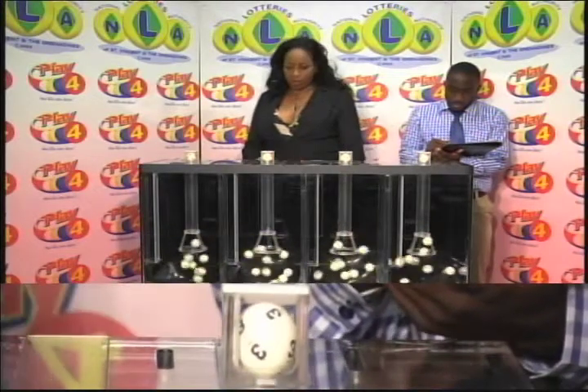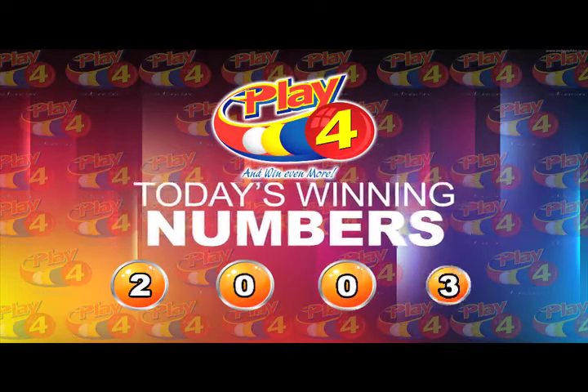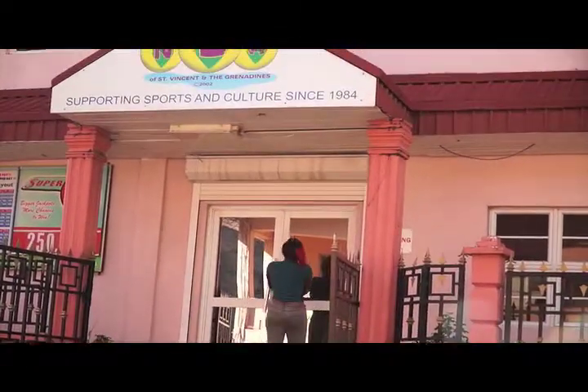Our Play 4 winning number: 2, 0, 0, 3. The Play 4 winning number is 2, 0, 0, 3.